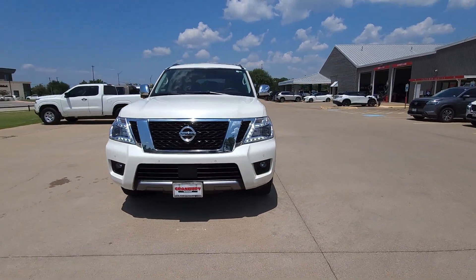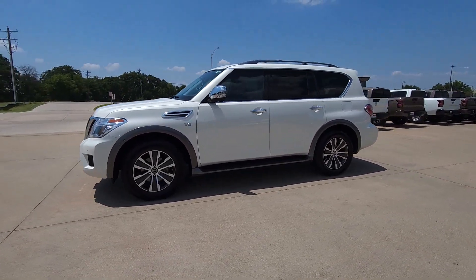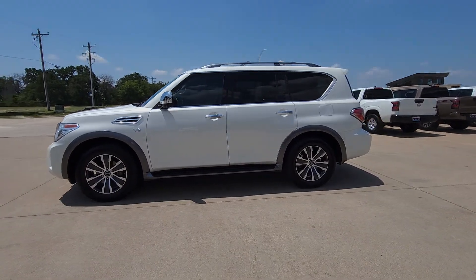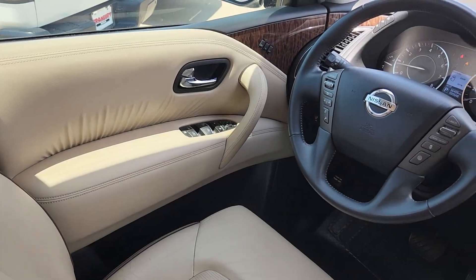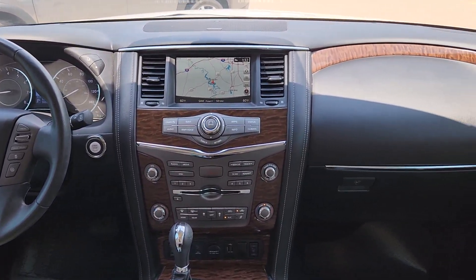The following are some of this vehicle's highlighted options: navigation system, keyless entry, moonroof, power passenger seat, heated mirrors, satellite radio, power liftgate, fog lamps, Bluetooth connection, and blind spot monitor.